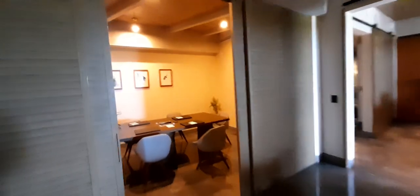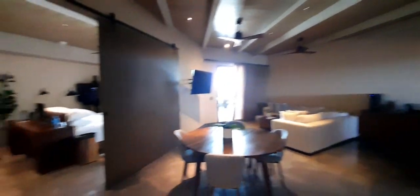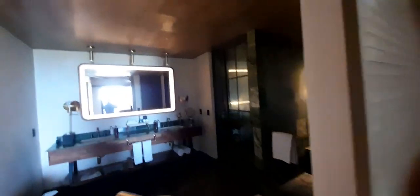This over here does have a little boardroom table — this can be converted into a getting ready room. You have a massive living room lounge area. The bedroom is closed off. There's two bathrooms in here, so once again, perfect for getting ready.